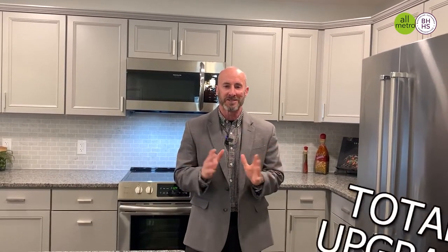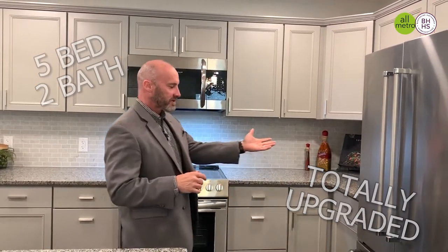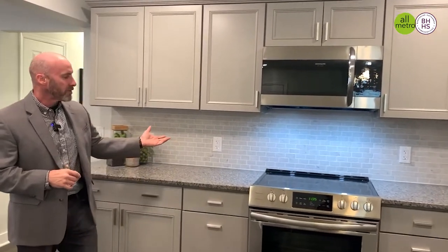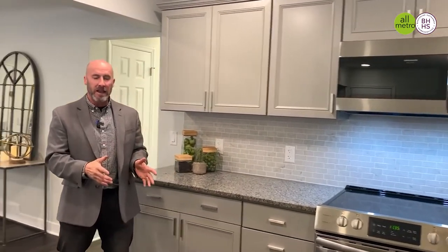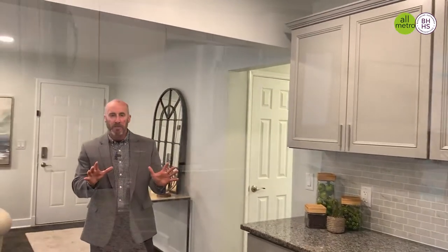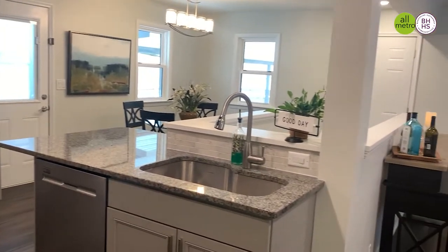I'm standing here in another great District 66 listing — totally upgraded five-bedroom, two-bath. As you can see, the kitchen has brand new stainless appliances, brand new cabinets, beautiful subway tile backsplash, low-maintenance LVP flooring, and granite countertops. What I love about this floor plan is the kitchen opens up right into the family room.